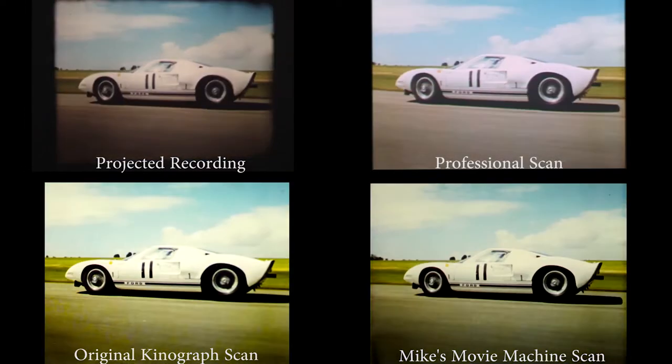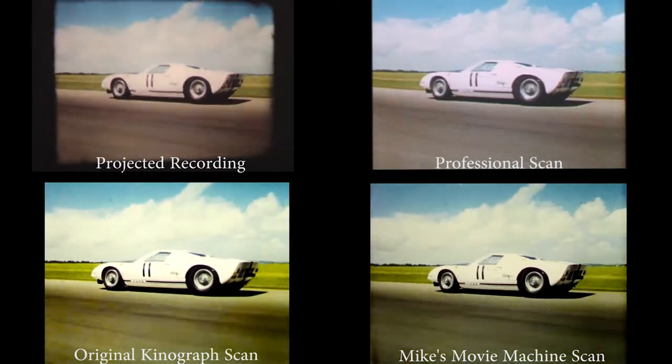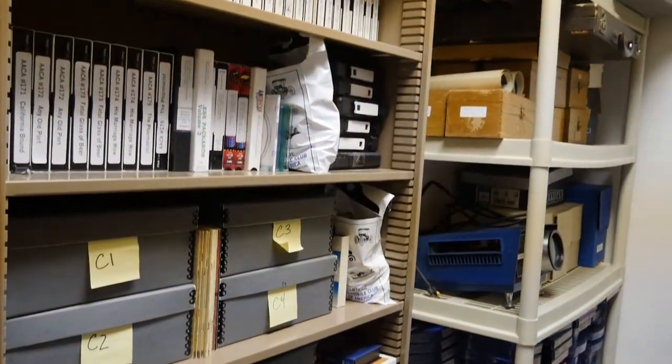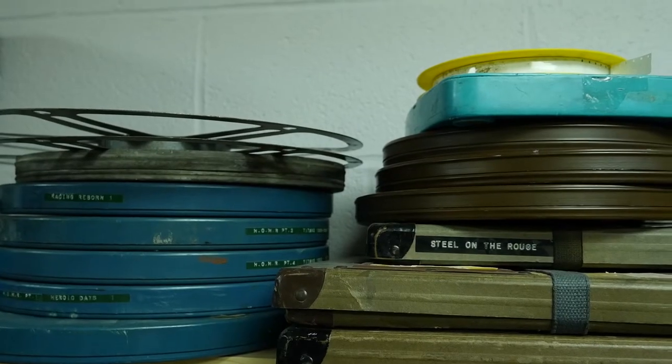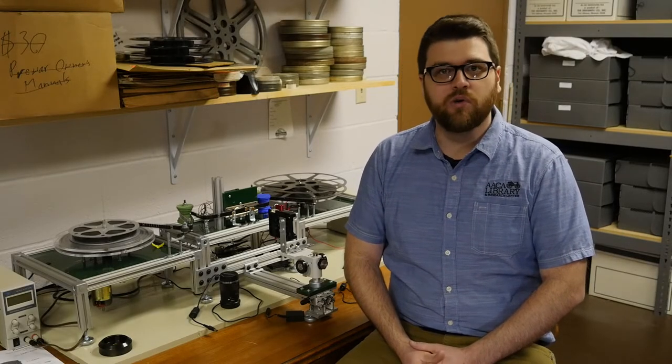This was a fun project. It originally started when I first started working here back in 2012. We had this collection of 60 millimeter films and VHS tapes, and a lot of it just wasn't really being utilized — mostly because not many people have a film projector to view it on. The only way most people would see it was if they came in and we set it up. So originally I said, let's record these — I set up a camera, put it on a screen, and we recorded them.